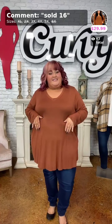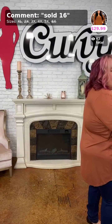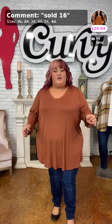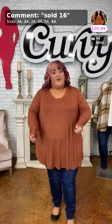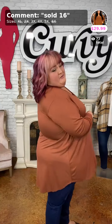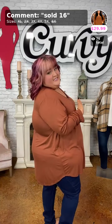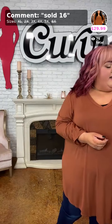This top coming at you is called 'Nothing Basic' — Curvy brand, beautiful mocha color available in 3X, 4X, and 5X. I have the 5X on. It's just an easy, simple tunic in a fun rusty color for $29.99. Curvy brand always checks all the boxes — comfortable, super soft, with a V-neck that helps our chins out.